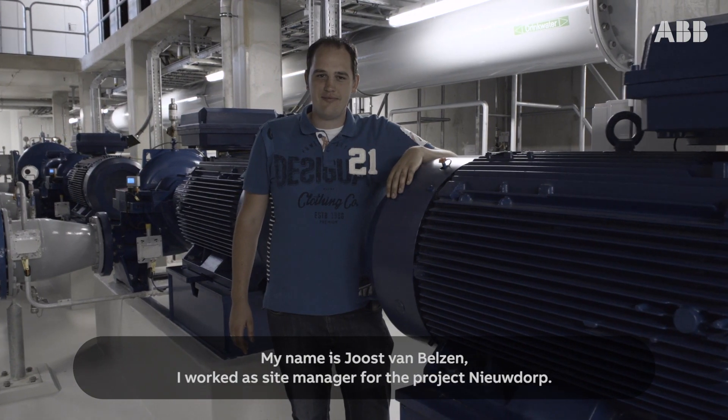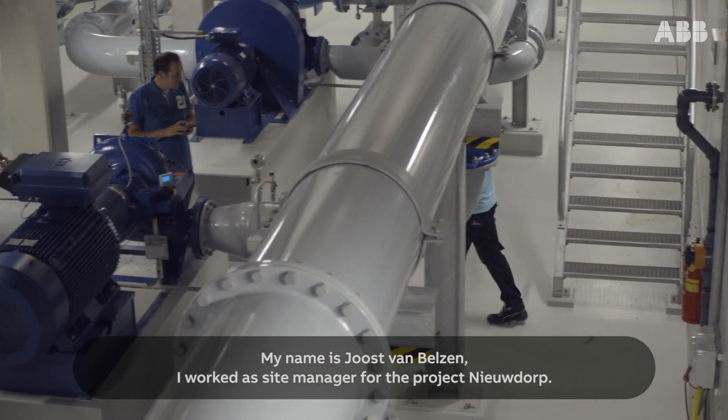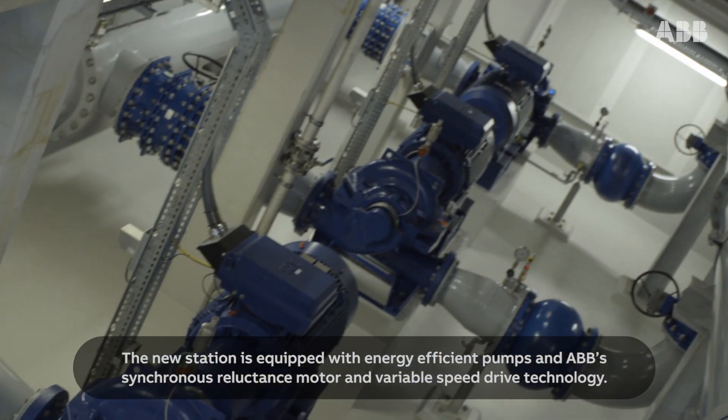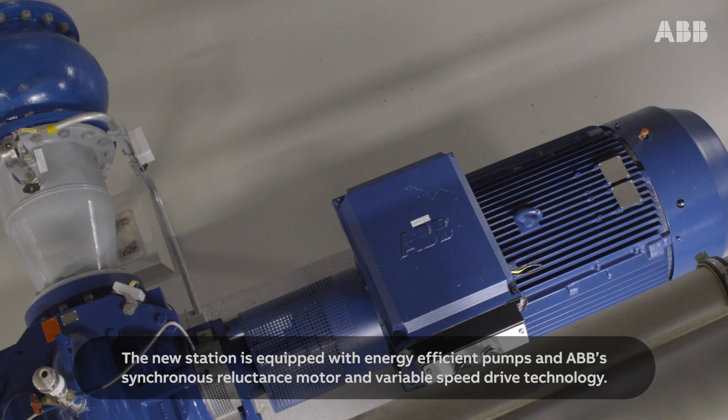My name is Joost van Belsen. I worked as site manager for the project Neudorp. The new station is equipped with energy efficient pumps and ABB's synchronous reluctance motor and variable speed drive technology.